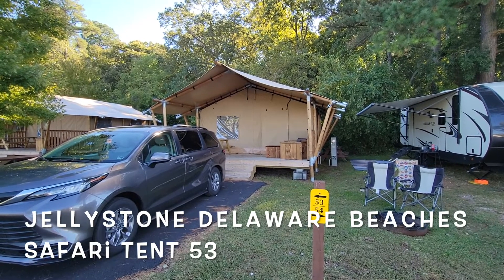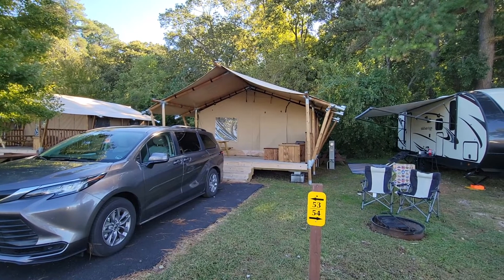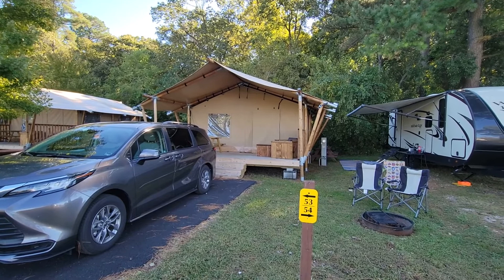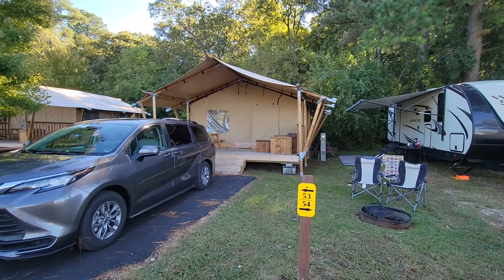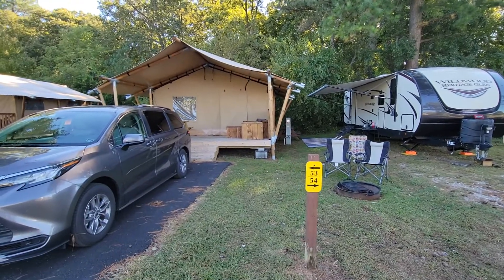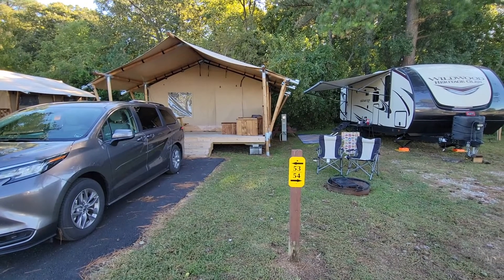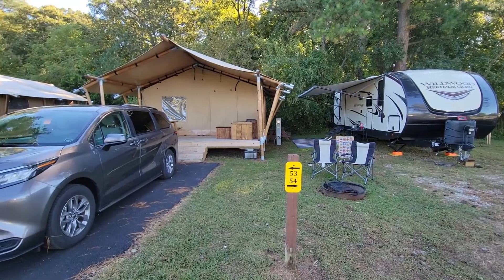We're here for our three-night stay at Jellystone Delaware Beaches. It's our first time in one of their safari tents. These were put up during the summer this year, so they're still pretty new accommodations. There's a bathroom inside, which is pretty cool. We'll go in and take a look around soon. But just to get the lay of the land, as we always do — you can see there are the site numbers. We are 53, where the 10 is, and 54 is a very tight RV spot next to us.